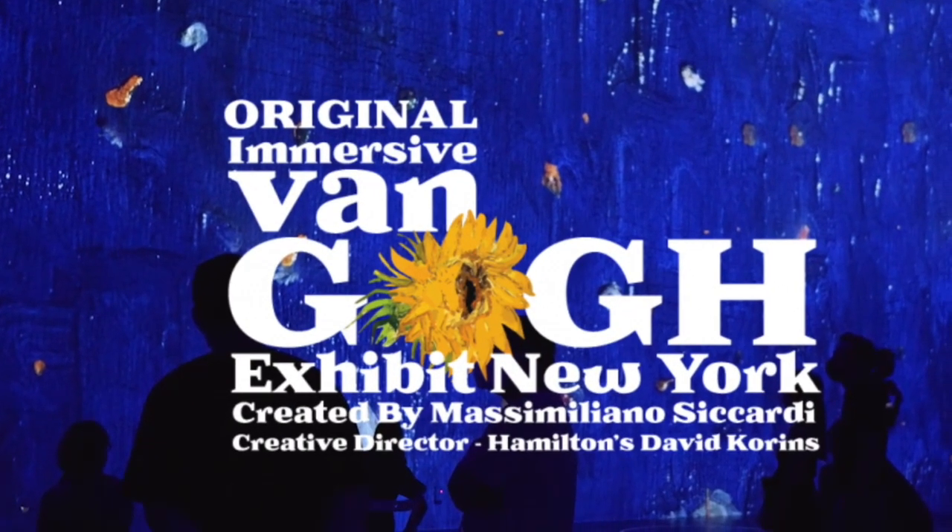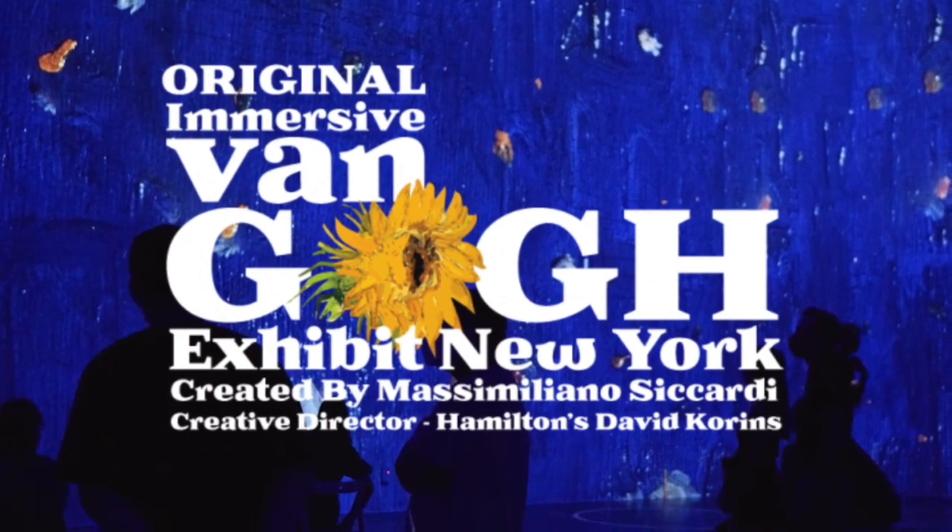What is up YouTube? Today we are heading to the immersive Van Gogh experience at Pier 36 in Manhattan to figure out: is it worth it?